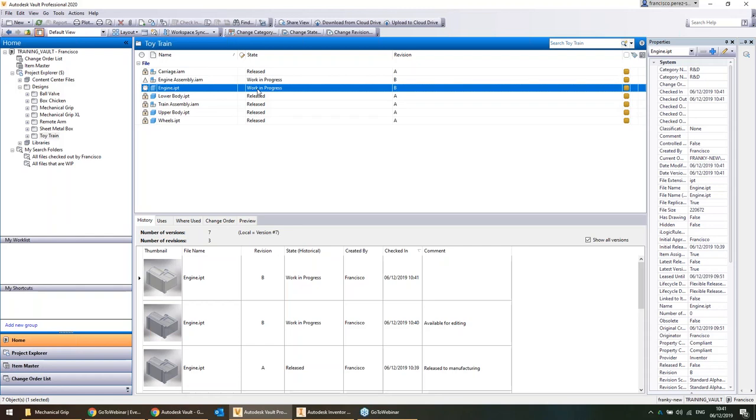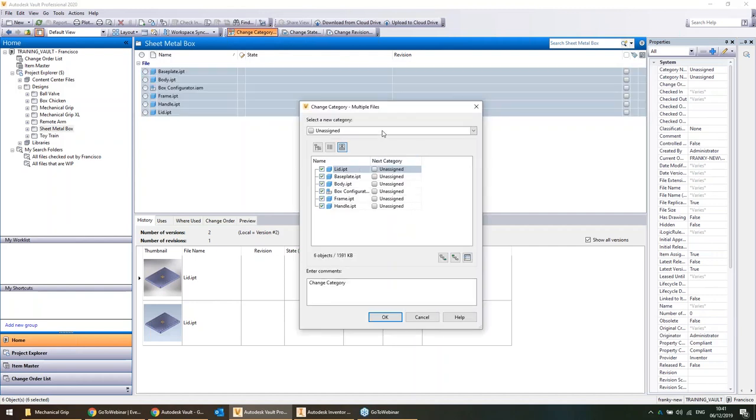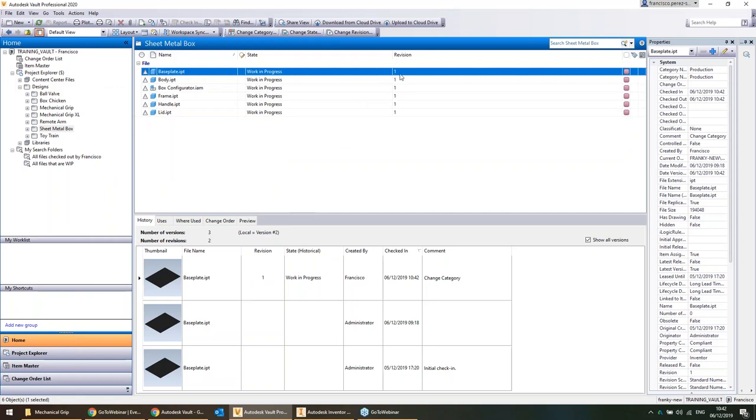Consider a production category — it's got its own life cycle: Work in Progress, For Review, Pre-Released, Released — and its own revision scheme: revision 1 to 99. All of these life cycles and revision states are completely configurable to your company's way of doing things. I've never been to any two companies that do things in exactly the same way, which is why automatic numbering schemes don't come out of the box. It is very easy to set one up, but it's generally down to that company.